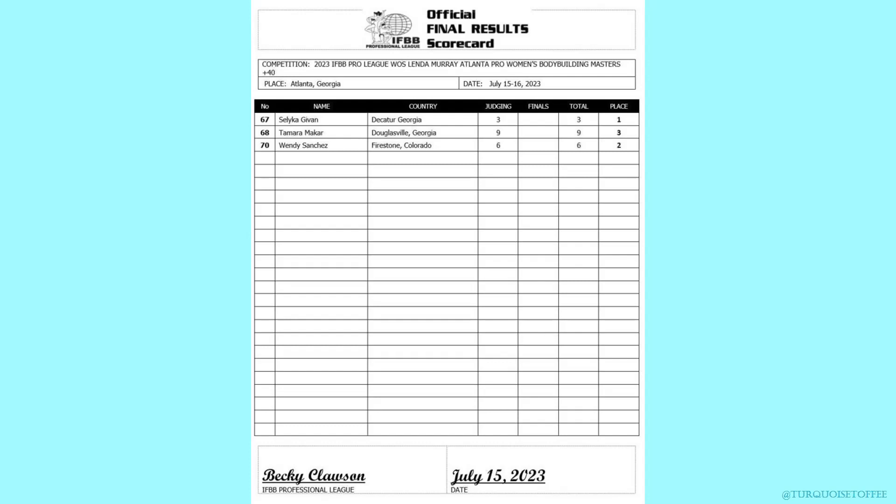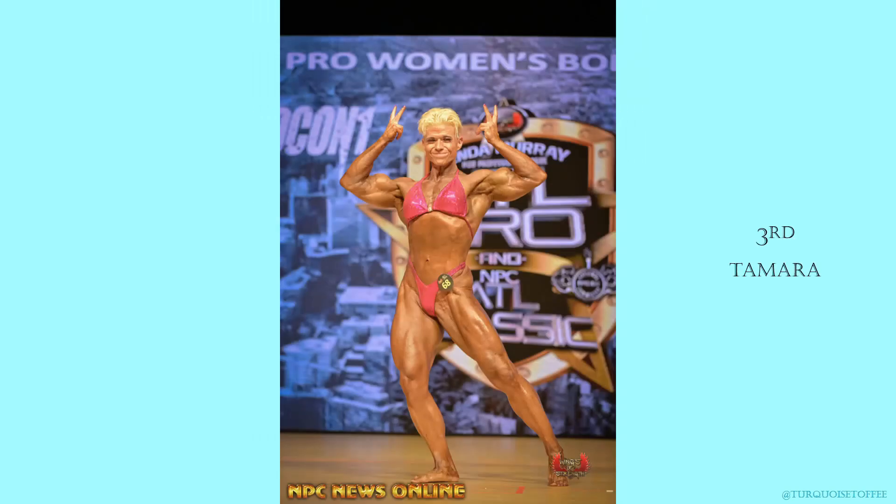Beginning with Women's Bodybuilding 40+, in first place Salika, second Wendy, and third Tamara. So here's Tamara in third place. Unbelievable — she looks so good and her legs are huge. You really get a good look at the size in the lineup. I think she's got great quads, amazing suit, good detail too.